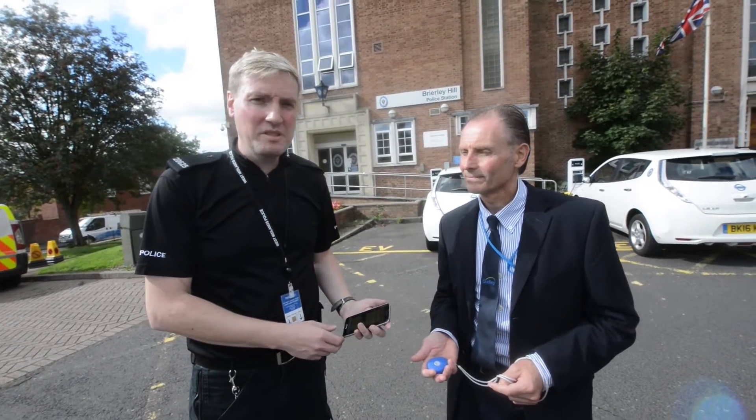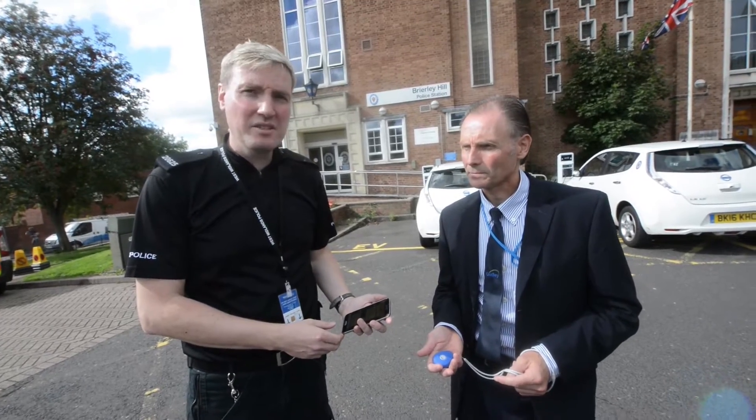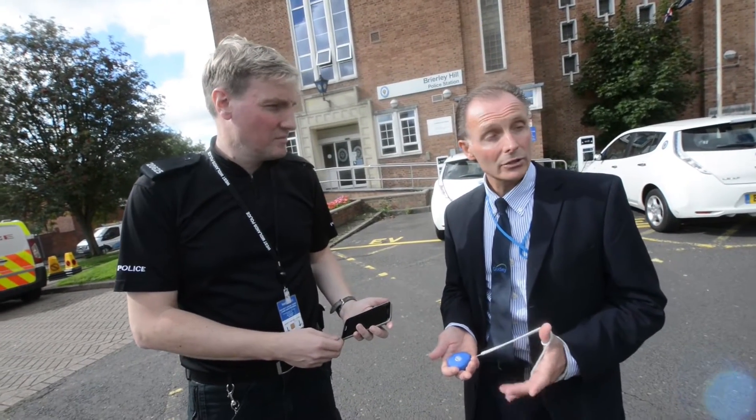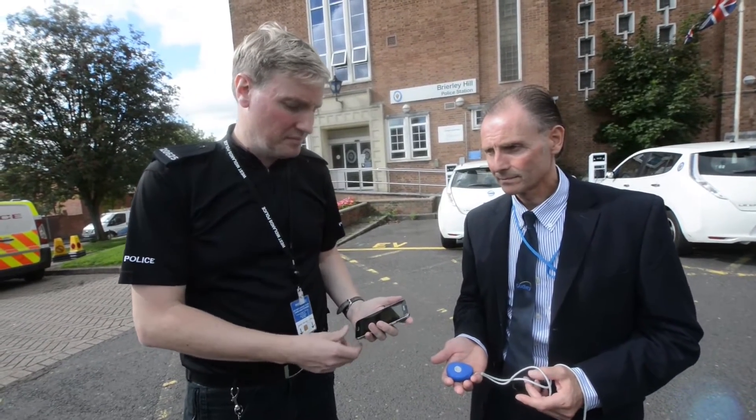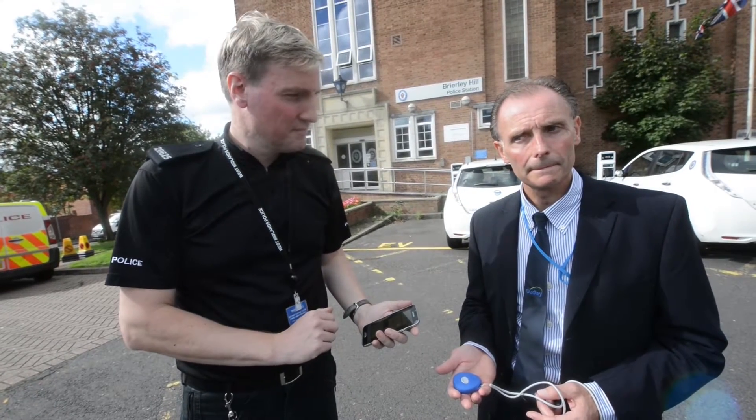Hi, I'm PC Andy Arnold. I'm a Missing Persons Officer at Briley Hill Police Station. And I'm Ray Jones from the Dudley Telecare Alarm Service. You've got in your hands a new bit of kit that you're trialling — just fill us in on what it's all about and what it's called.